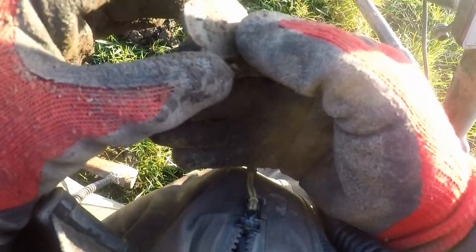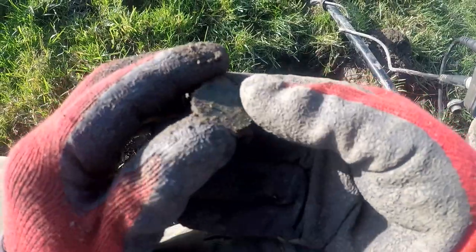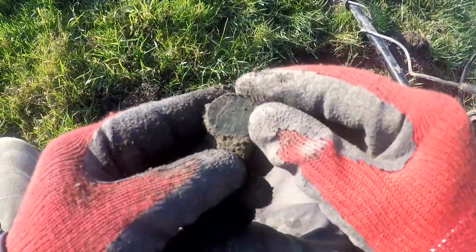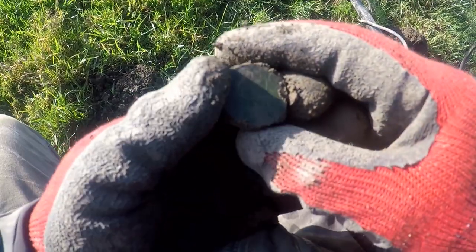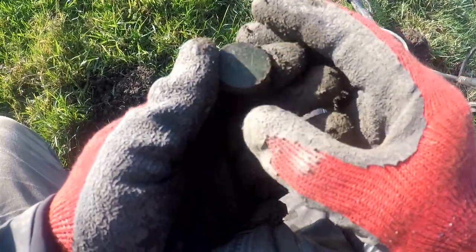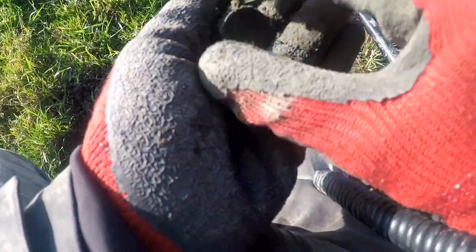Interesting. Should be some silver amongst this lot somewhere. It's Elizabeth II — so not silver. I guess this at Edward VII, but I don't know. I just hate to twist it with a scythe. Let's have a look.